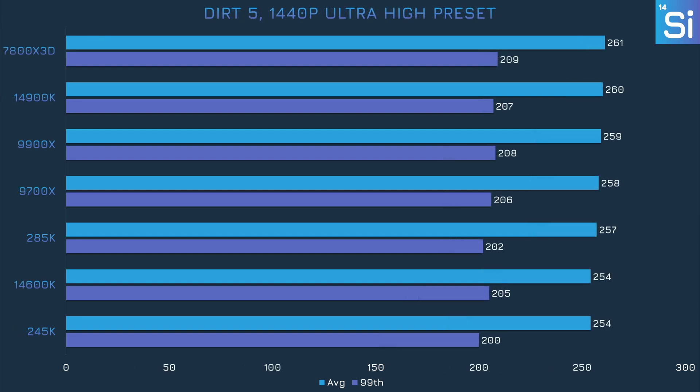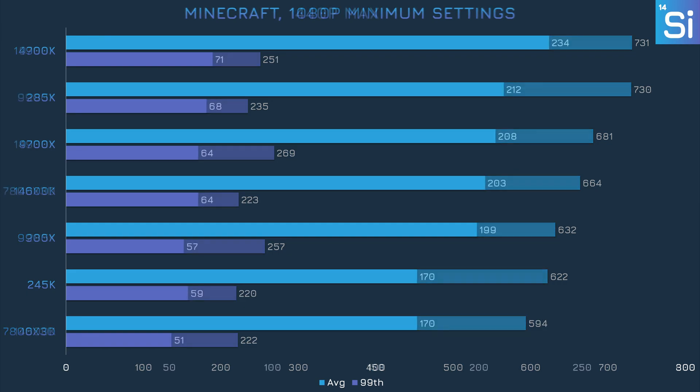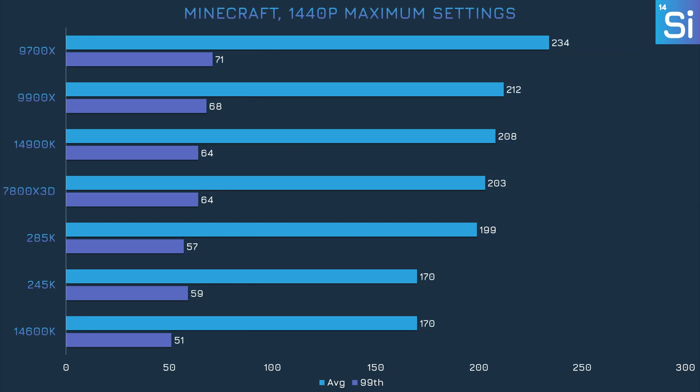In Dirt 5 at 1440p with the Ultra High preset, pretty much every CPU ends up performing about the same, mostly because the test bench is GPU bottlenecked. Although the 285K did remarkably well in Minecraft, the 245K really misses the mark and ends up behind the 14600K and 9700X — though we are looking at frame rates in the 600s and 700s, so they're quite high. Unfortunately, more intense settings do no favor for the 245K, which is at least a bit ahead of the 14600K in the 99th percentile frame rate.